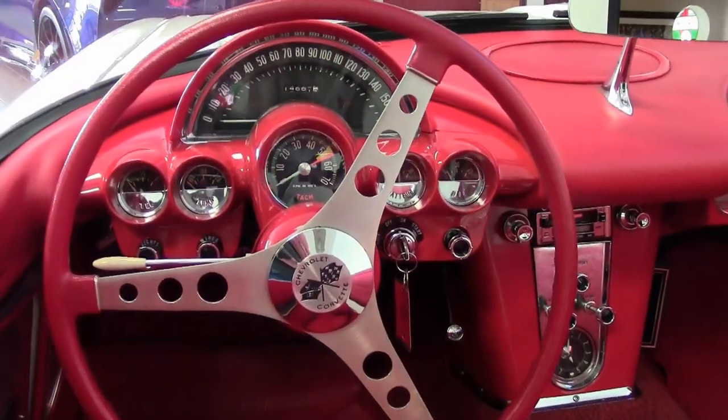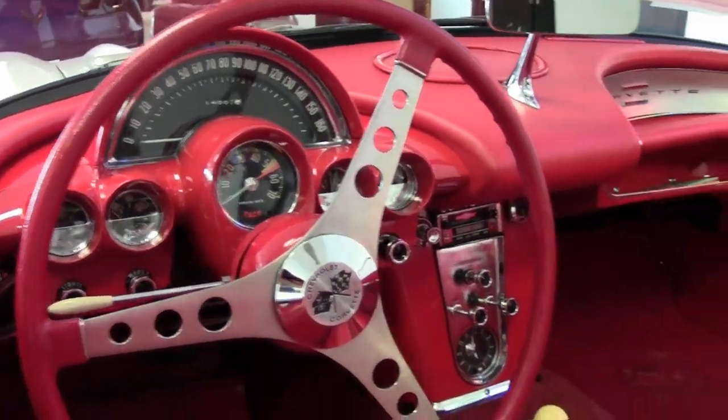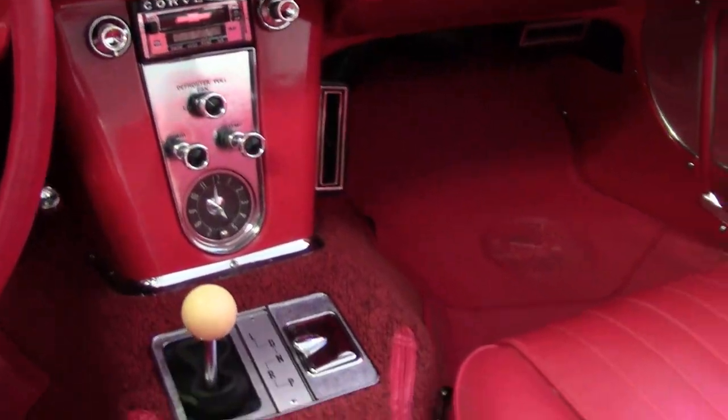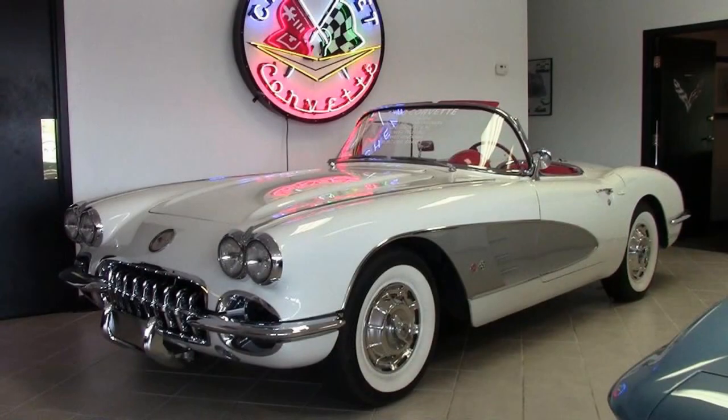This straight axle Vette is in really nice condition. The car's paint is in very good condition with a great shine, and the convertible top is in very good condition as well. It has chrome bumpers that show a great finish, and the exterior chrome door handles, weather stripping, and taillights are all in great condition.